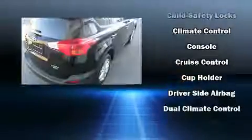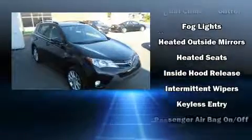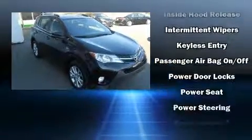Top features include front fog lights, leather upholstery, heated seats, automatic temperature control, power moonroof, a power liftgate, and power windows.